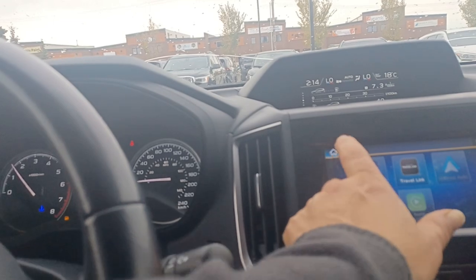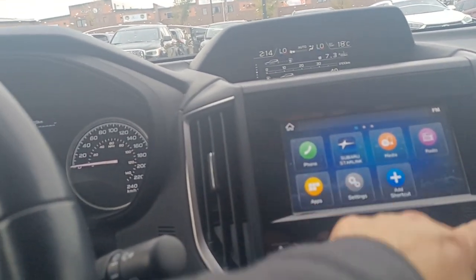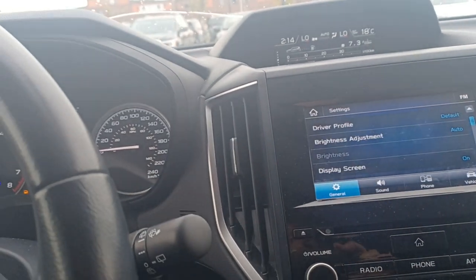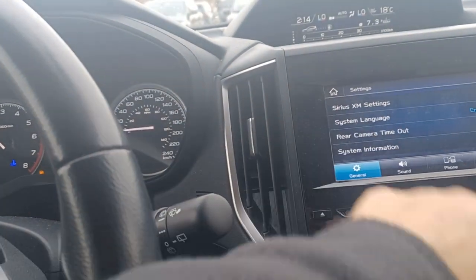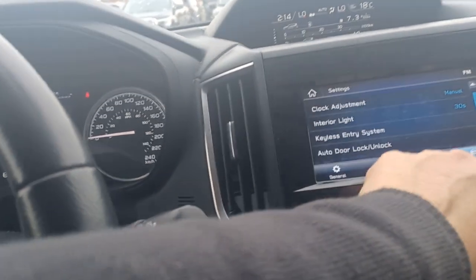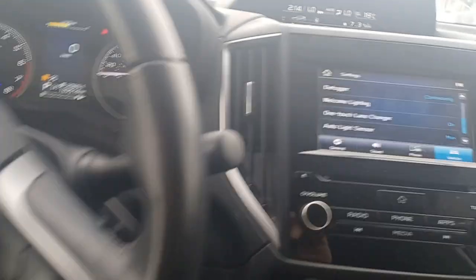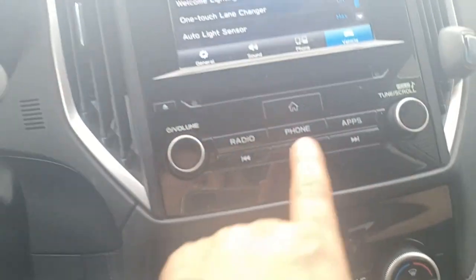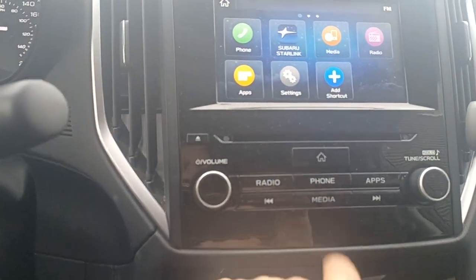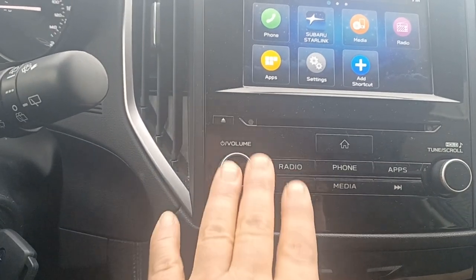On your steering wheel you also have your touch screen here — you have your Android Auto, your Subaru Link, all that good stuff. That's your apps, you've got your phone and your settings, of course your media and you can add shortcuts as well. Your settings also have your driver profile, your adjustments, rear camera timeout, your systems — everything like that is easy. You've also got your vehicle information where you can change all of your interior lighting and all that stuff. And then up here that screen gives you all the information on the vehicle as you're driving.